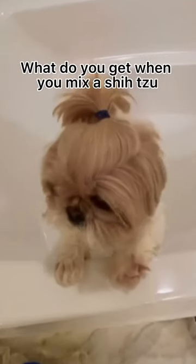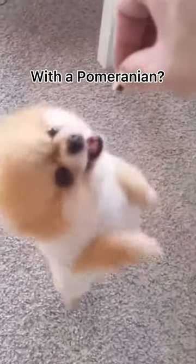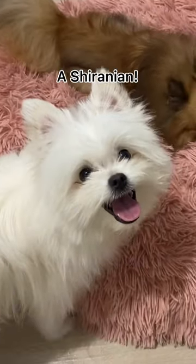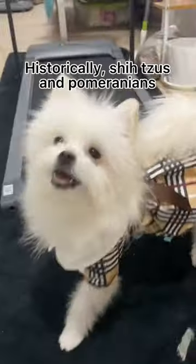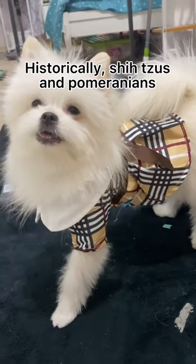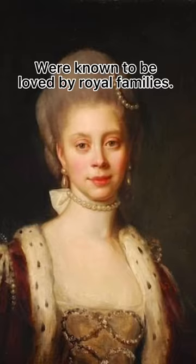What do you get when you mix a Shih Tzu with a Pomeranian? A Shiranian. This hybrid originated from the United States. Historically, Shih Tzus and Pomeranians were known to be loved by royal families.